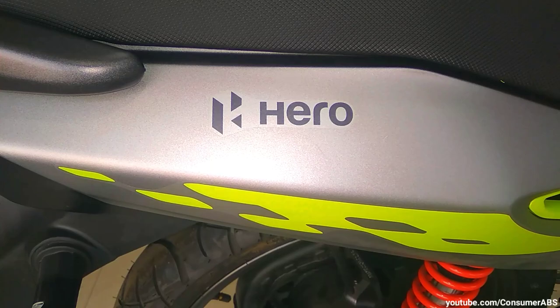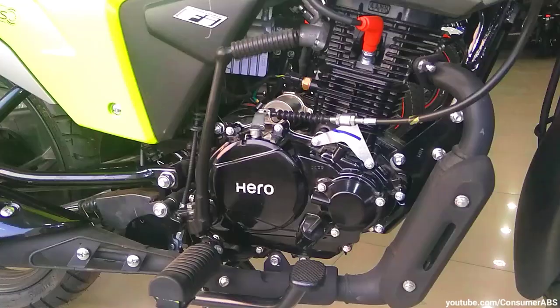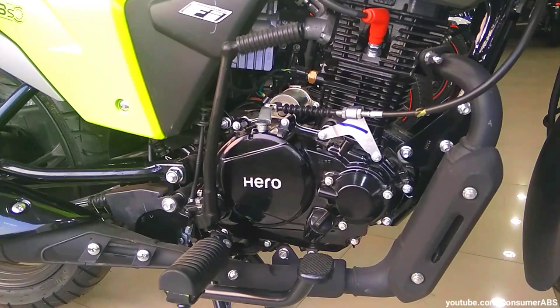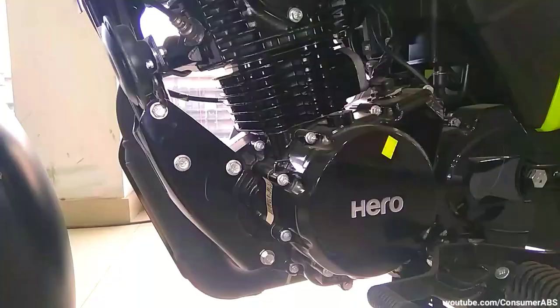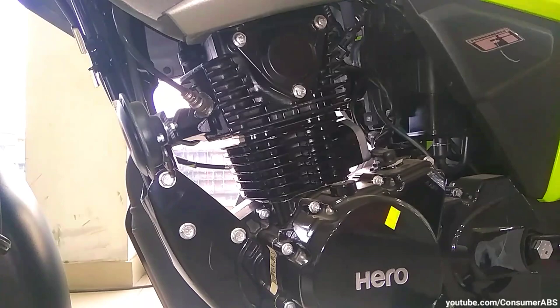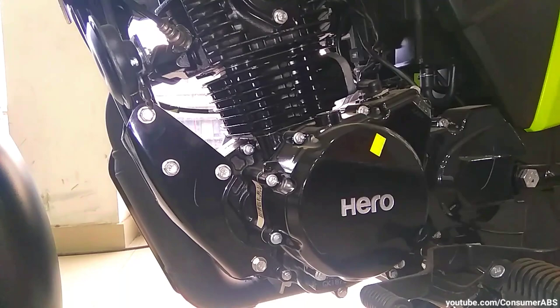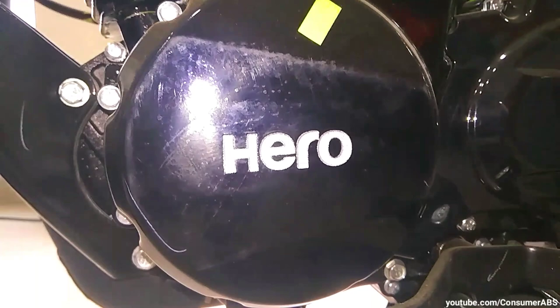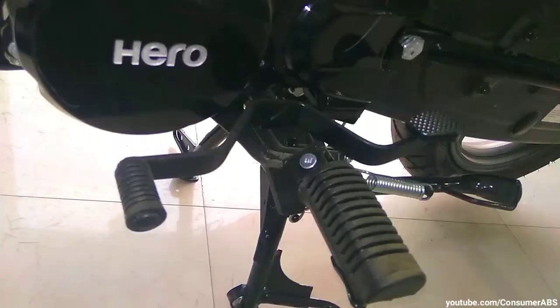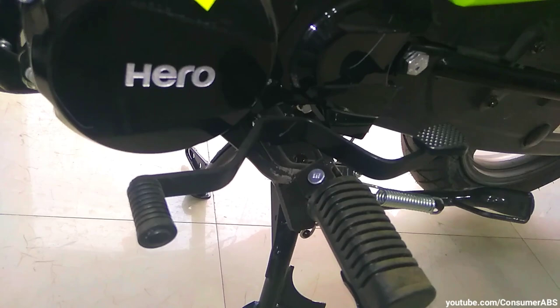Hero के products में use होने वाला यह engine है 124.7cc का programmed fuel injection BS6 engine — air-cooled, 4-stroke, single cylinder unit। यह max power produce करती है 10.73 PS का, और max torque generate करती है 10.6 Newton meter का। इस bike को kickstart और self start दोनों से on कर सकते हो। Fuel saving के लिए i3S technology use की गई है। 5-speed का gearbox मिलता है — काफी slick shifting है और engine refinement में भी बहुत अच्छा काम हुआ है।